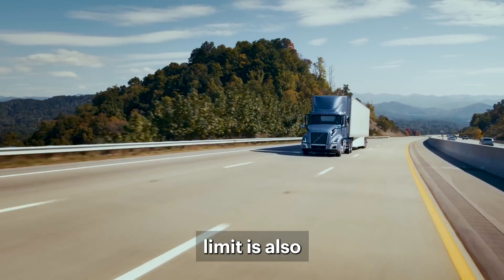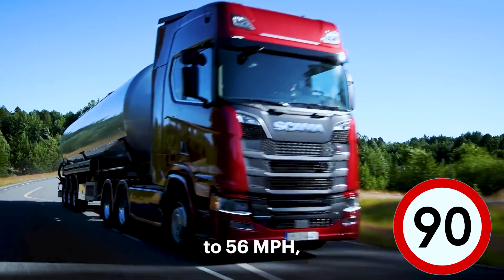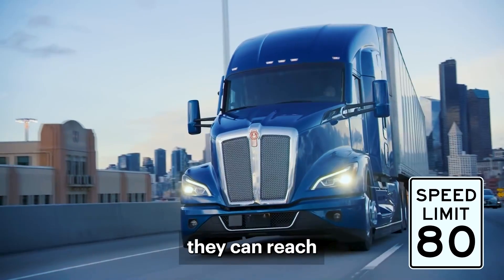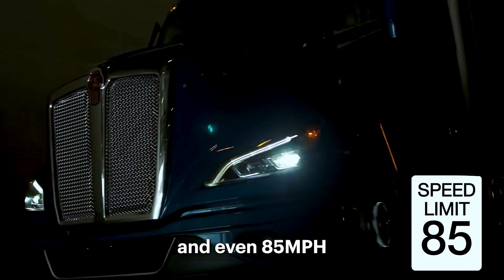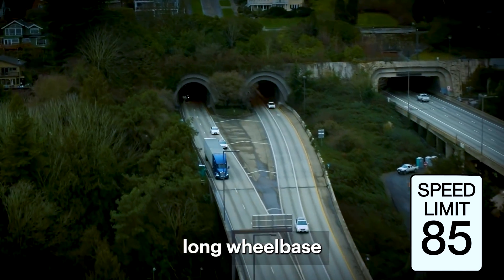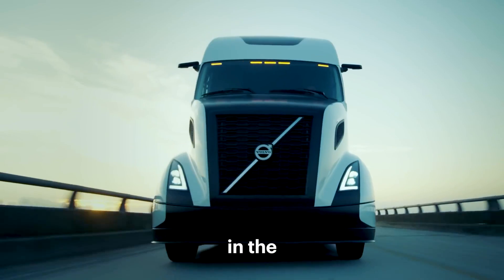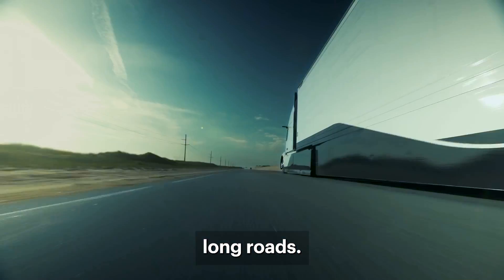The speed limit is also a factor here. In Europe, trucks are limited to 56 miles per hour, whereas in the US they can reach about 80 miles per hour and even 85 miles per hour in some cases. So the higher speed, together with the long wheelbase and the large flat roads in the United States, accommodate the driver really well for the long roads.